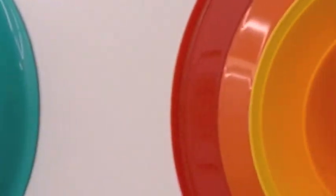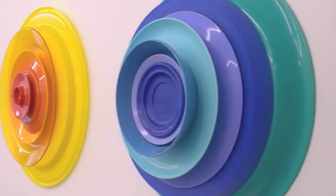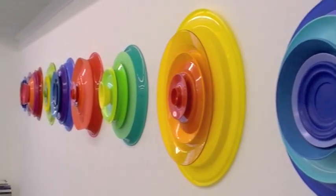My work is made from plates, trays, bowls and egg cups. I use concentric arrangements of luscious colour to suggest that beauty can be found in the everyday.